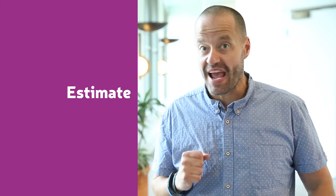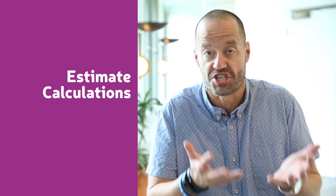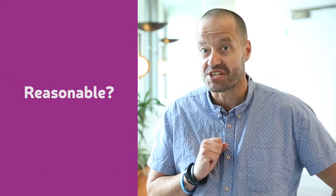When working on a question, it's sometimes good to estimate roughly what the answer should be. If your calculations suggest you're left with more change than money you started with — well, is that reasonable? You've probably made a mistake somewhere.